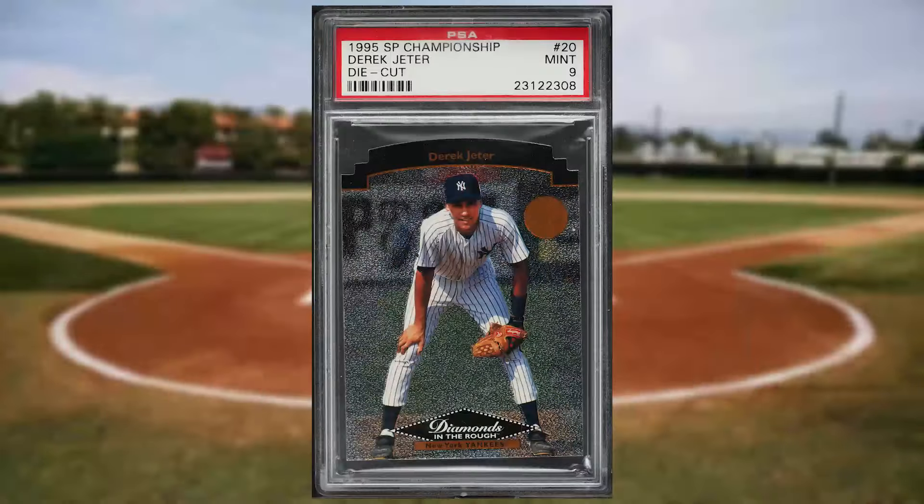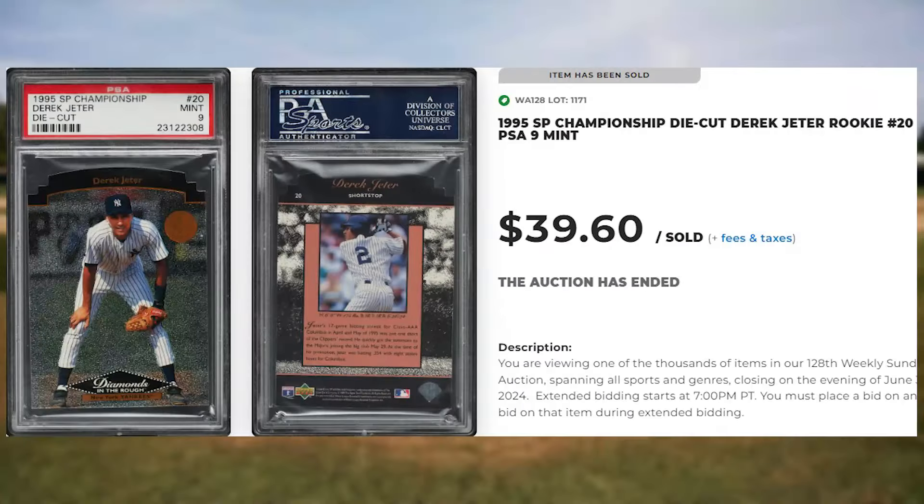This is a 1995 SP Championship die-cut Derek Jeter, card number 20. This was a PSA 9 and it sold for just short of $40.